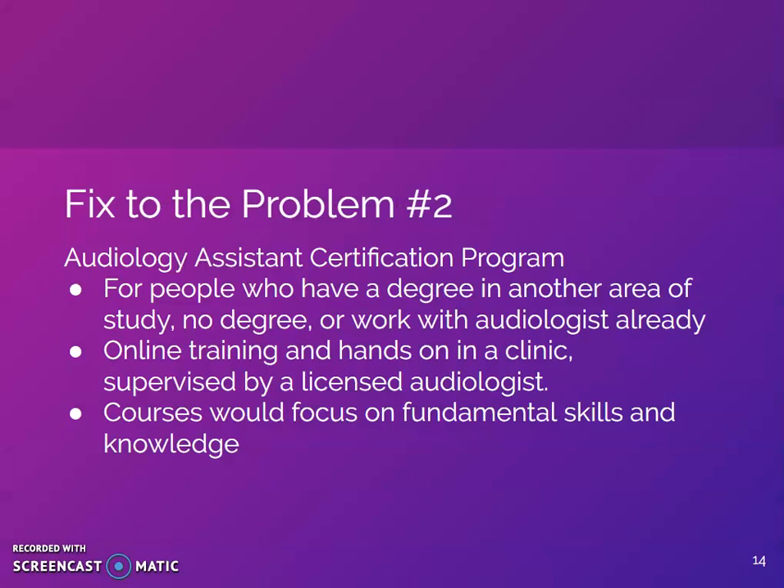Certification programs would contain the same content as would be received in the associate's program, but would require the supervision of an audiologist in order to begin and complete the certification. Dr. Kingham has a training program, as well as Nova Southeastern University.